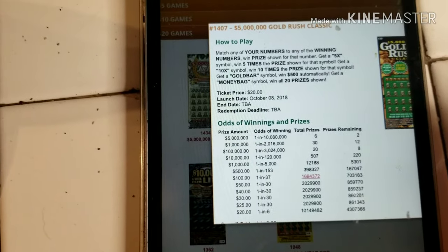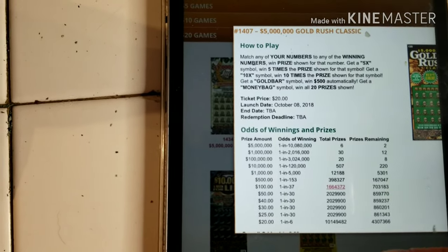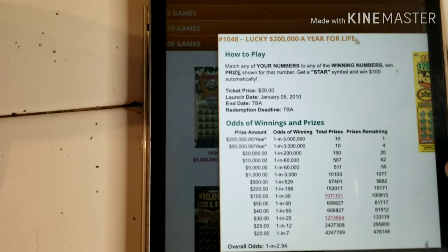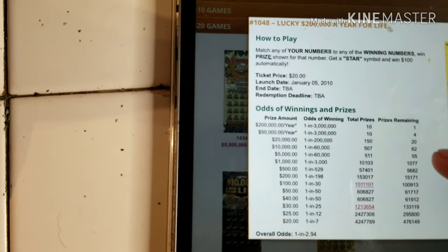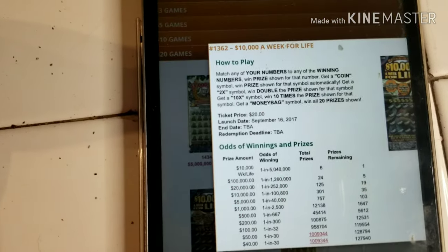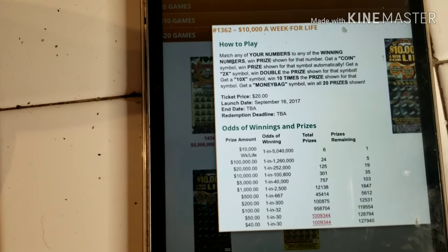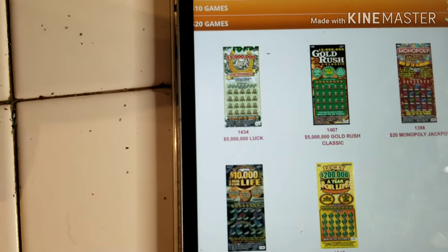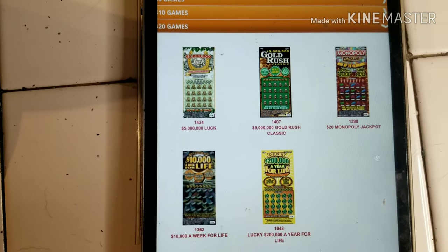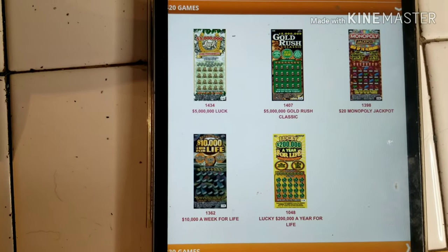If you look at the Gold Rush, there's only about 250 prizes over $10,000, but there's no $5,000 on the Gold Rush. On the old Luck ticket — it's 55, 60, 20 — so there's about 150 prizes left over $5,000. Over $5,000 there's 135, 90, so about 150. By far, if you're trying to score anything $5,000 plus with jackpot potential, the best tickets to buy right now are the $20 Monopoly and the $20 Luck.